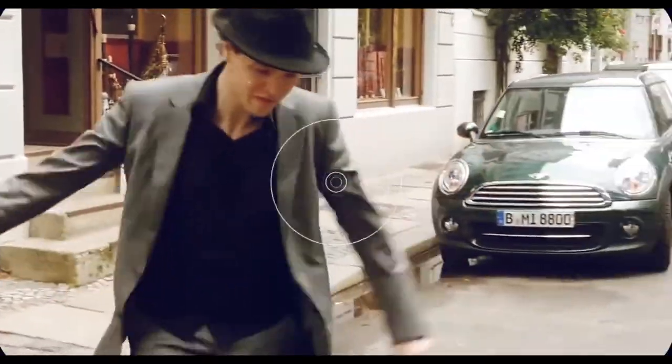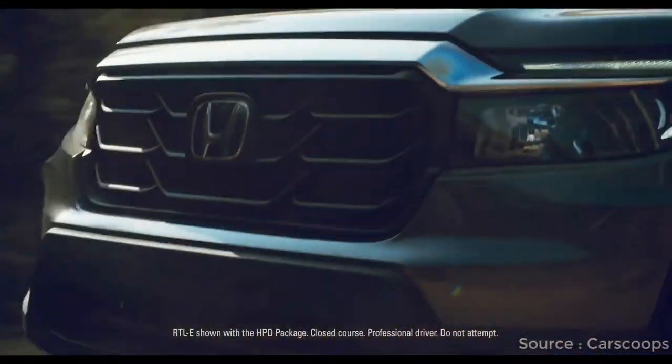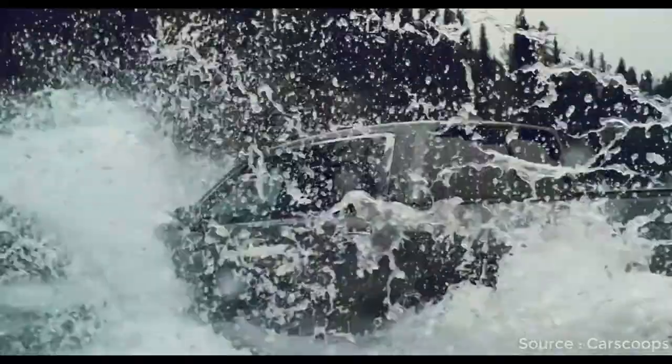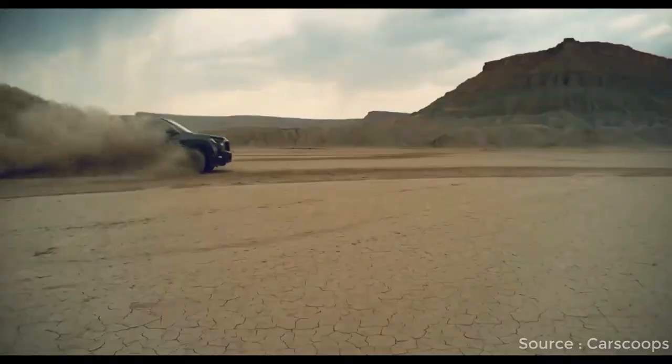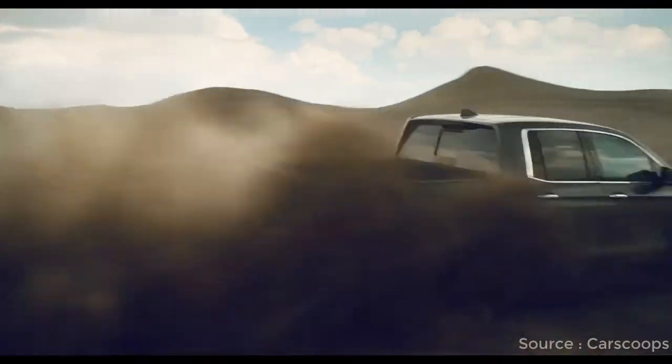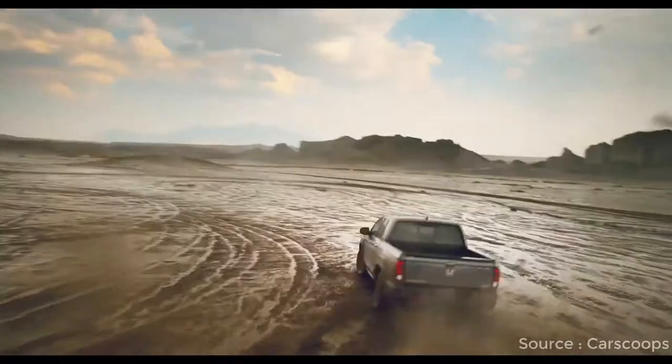Welcome back to my channel. Today let's take a look at the all-new updated Honda Ridgeline. The Honda Ridgeline is an interesting alternative to the traditional midsize pickup — what it lacks in outright towing or payload capabilities it more than makes up for with excellent on-road manners and plenty of functionality.